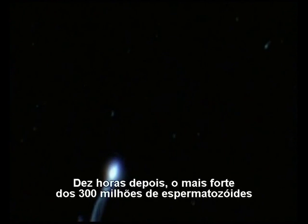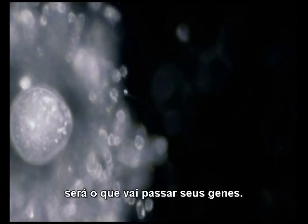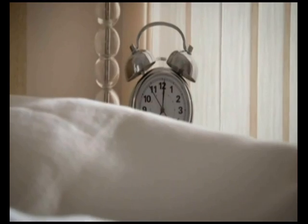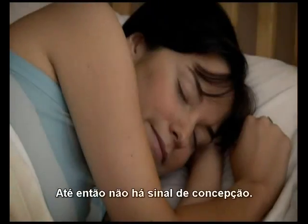10 hours later, the strongest of 300 million sperm is the one to pass on its genes. So far, there's no sign of conception.